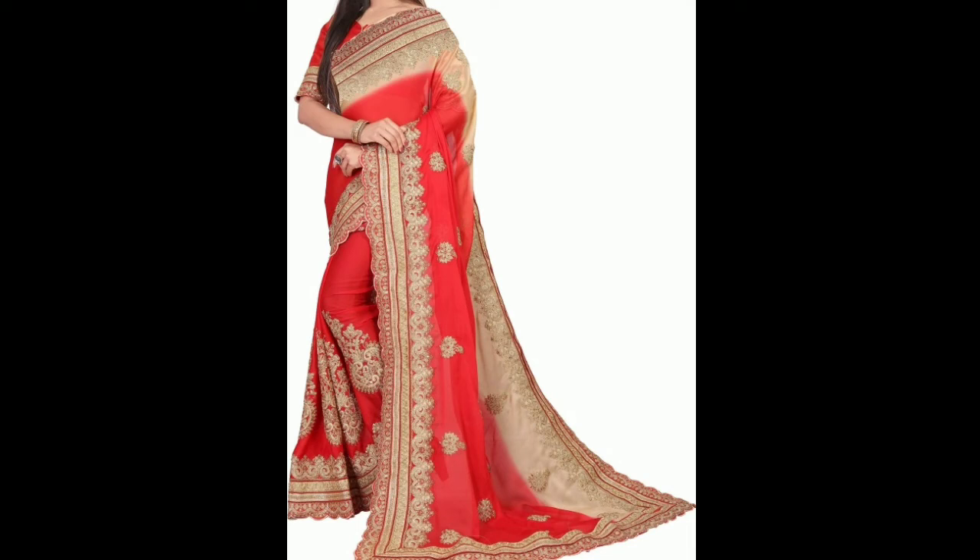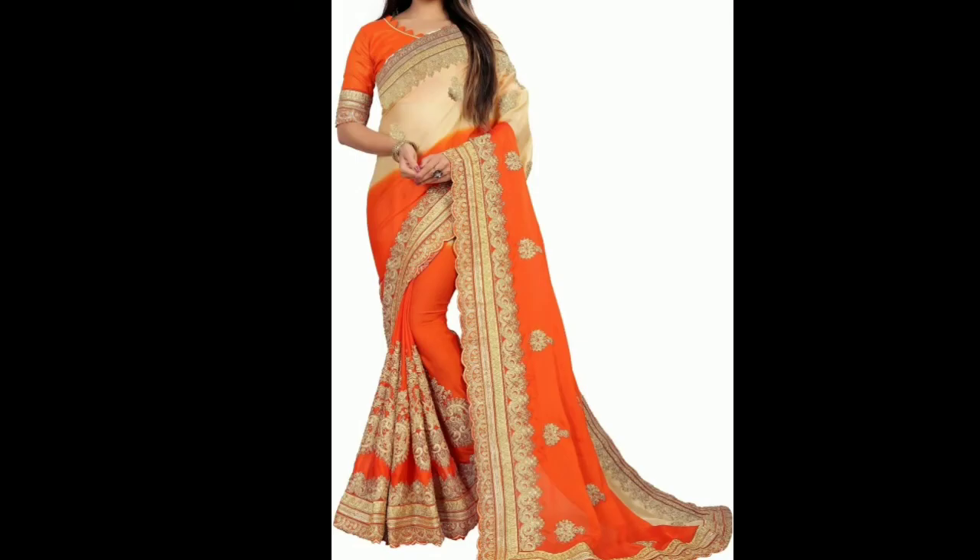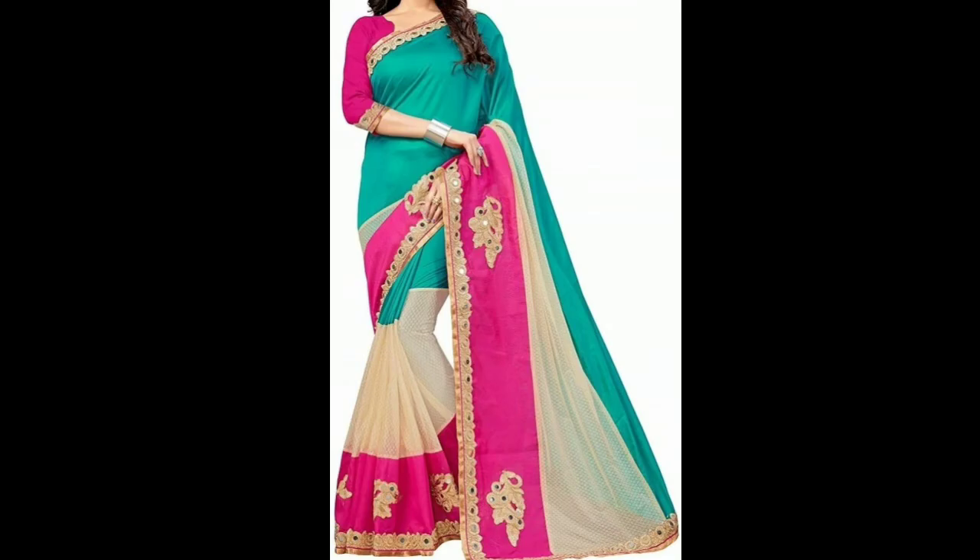Hi guys, welcome back to my channel. Today's video I am going to show you some designer knit sari collection at a very affordable price. You will get a link below in the description box and you can purchase it from there.